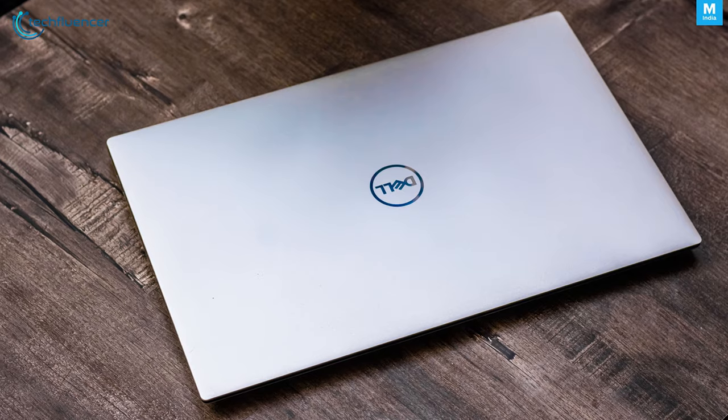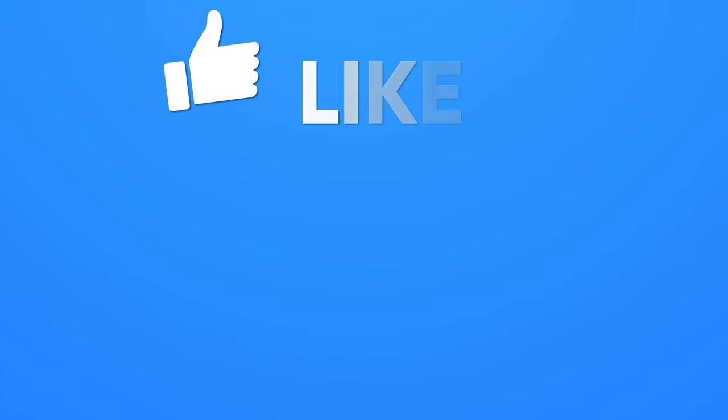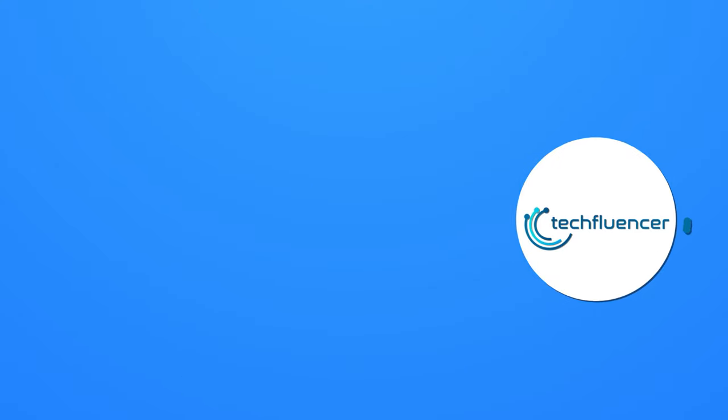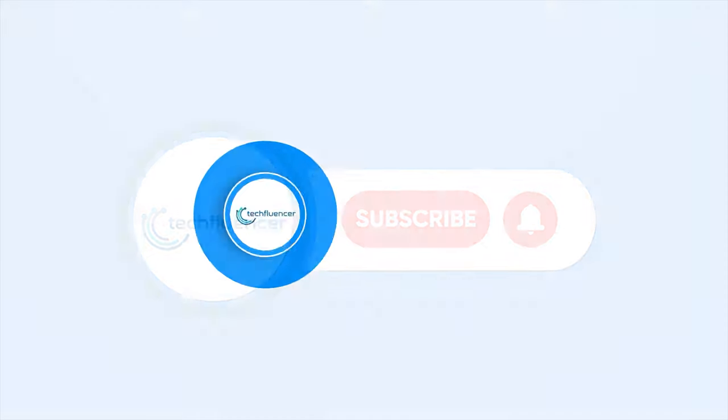So that was all about the top 5 laptops for music production. Thanks for watching. If you found this video helpful, give it a thumbs up, share it with your friends, and comment below to let us know your thoughts. Subscribe to our channel and hit the bell icon if you want to see more videos like this on your feed.